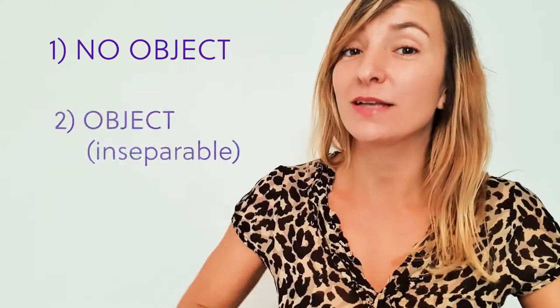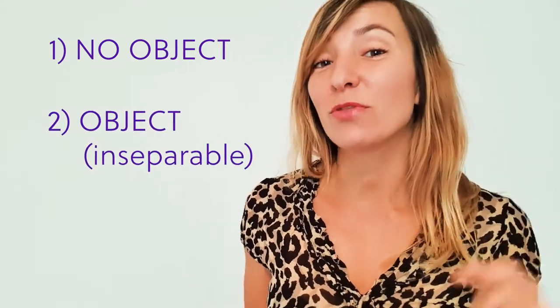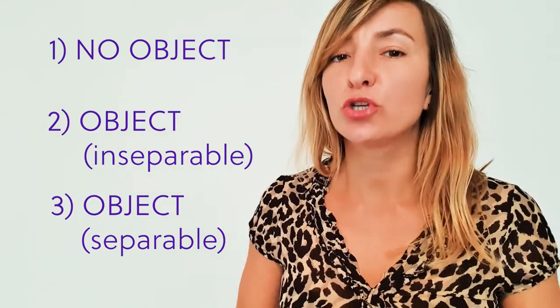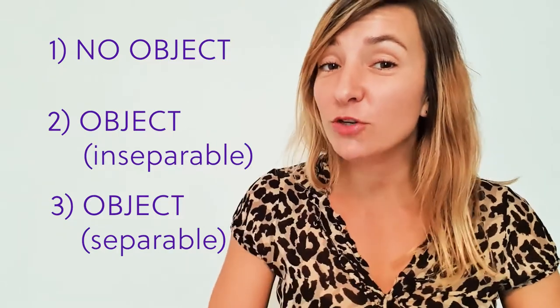Okay, time to learn some phrasal verbs! But before we start, I need to remind you that there are three types: type one takes no object, type two takes an object but can't be separated, and type three takes an object and can be separated. If this doesn't make much sense to you, don't worry — last week I uploaded a very useful video on basic phrasal verb grammar. If you're unsure, click on that link up there and check out that video first.